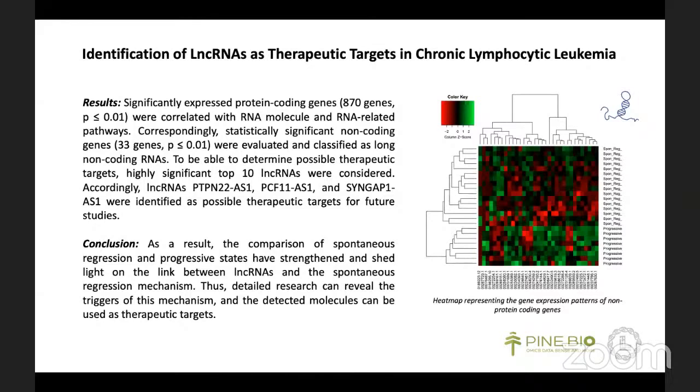My research revealed new perspectives regarding spontaneous regression and its association with lncRNAs. In final words, this research fellowship program enabled me to master the field of bioinformatics more than I thought. In my new project, I definitely plan to use high-throughput data and perform more comprehensive studies. Thank you to the Pine Biotech team for this wonderful environment.